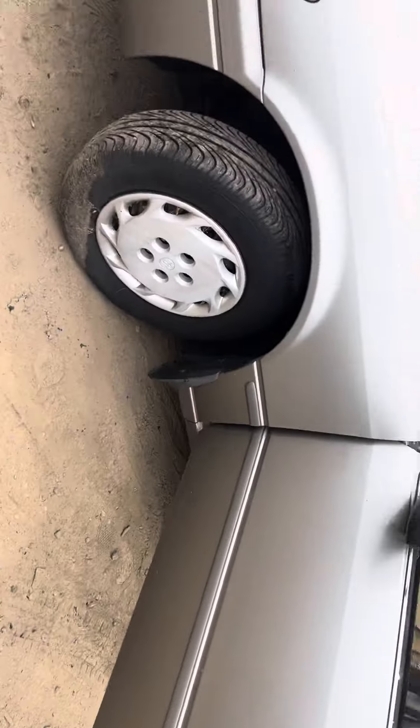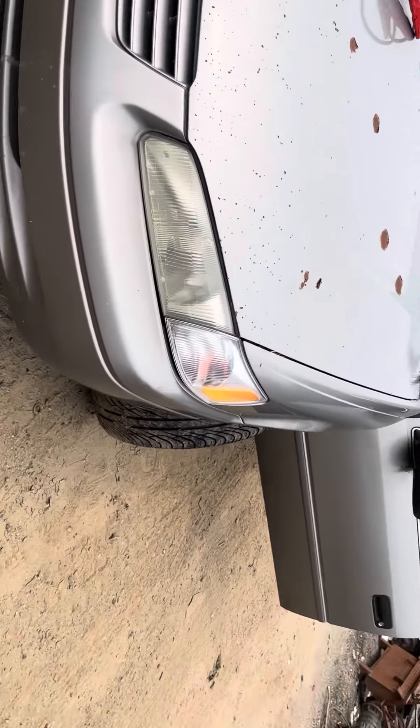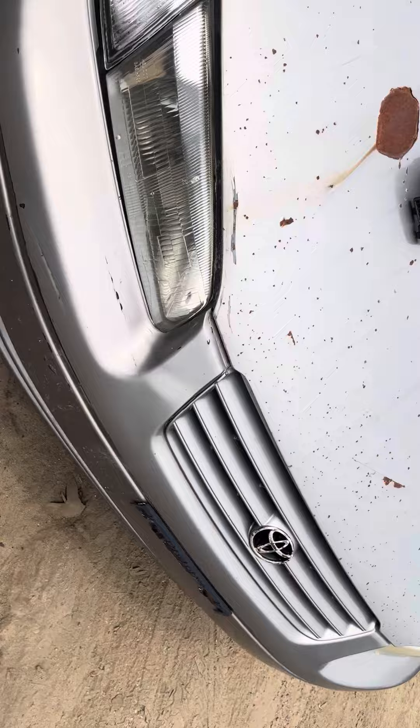99 Toyota Camry, car starts and runs good. Headlights, front bumper grill, side markers all good. Grill is good, hood bent up.